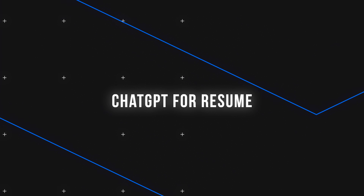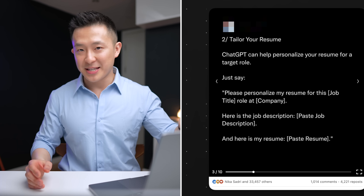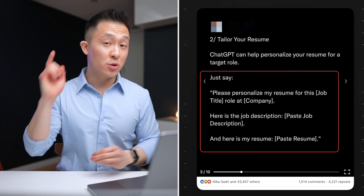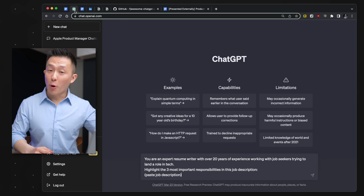Moving on to your resume. I do not recommend doing the bare minimum and just copy-pasting the job description and asking ChatGPT to tailor your resume for that role. Do this instead. Step one: use role prompting.